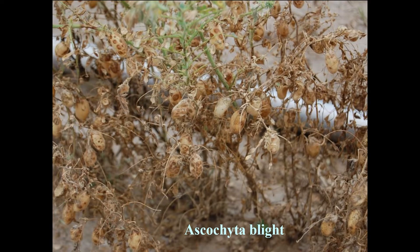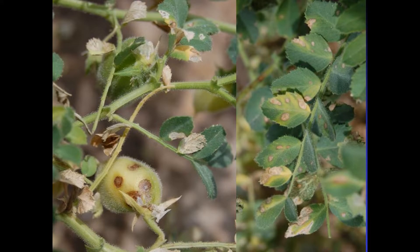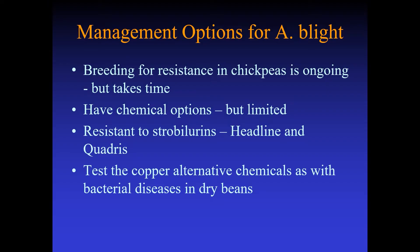This is ascochyta blight. Anybody who's ever grown chickpeas is familiar with this problem. It's worldwide the most severe and most commonly occurring disease. It's capable of infecting pods, stems, leaves — all above-ground parts of the plant. We see it severely in Nebraska as well. In terms of what we can do about ascochyta blight, eventually breeding for resistance is going to be the most effective, but this takes time. Carlos and I have been working on this for quite some time. There's also fungicidal options, but this is limited because we have identified populations of the pathogen that have developed resistance to a number of the different fungicides, particularly the strobilurins — this would include Headline and Quadris.